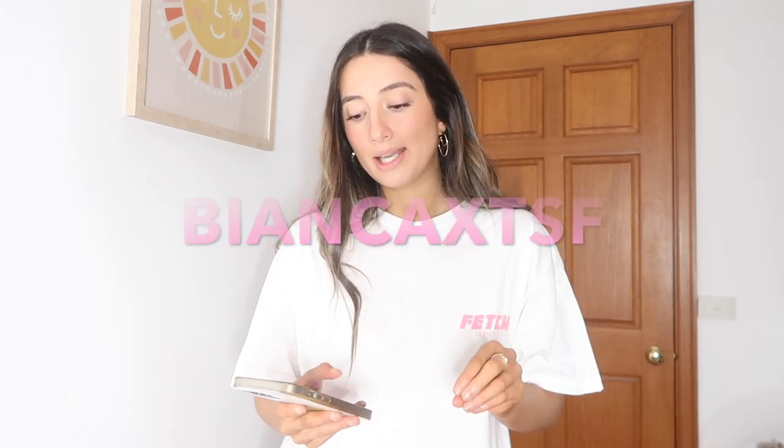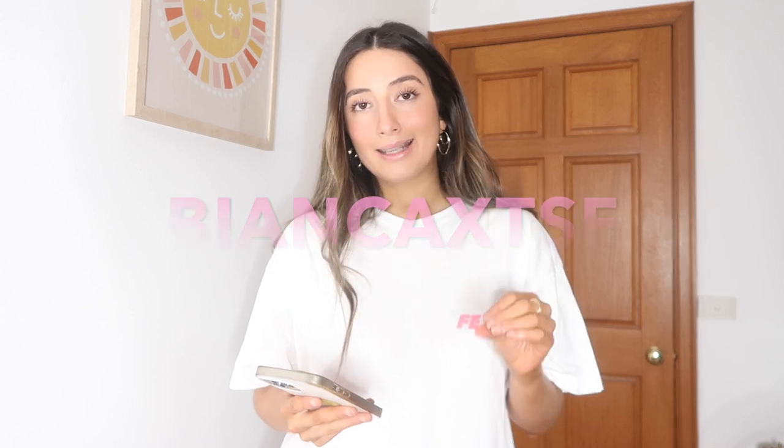I'm going to tell you guys about the quality - it's really good. I am so impressed. How are these things this good for this price? I'm going to start off this video by giving you guys my discount code. This is valid for one month, it's 10% off full price items and it is Bianca XTSF, and that will be on the screen and in the description box below.